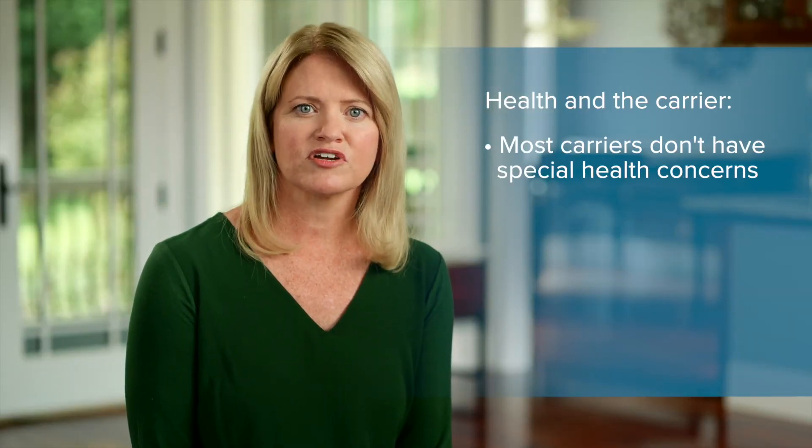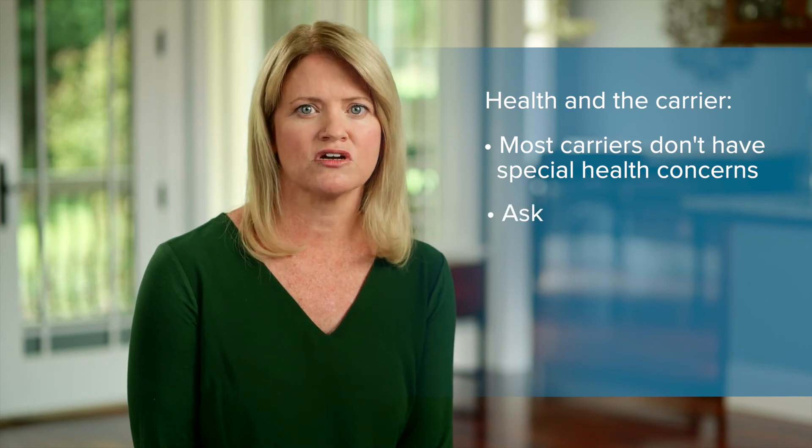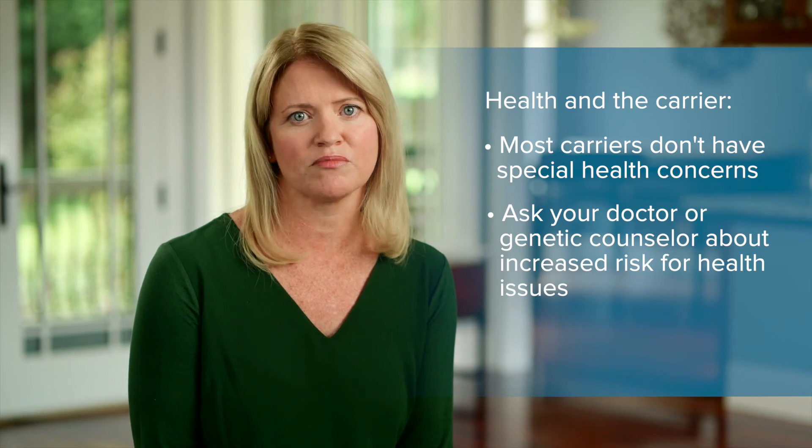For most disorders, being a carrier doesn't come with health concerns. Infrequently, carriers of some disorders may have an increased risk for health issues, so ask your doctor or genetic counselor for more information about that.